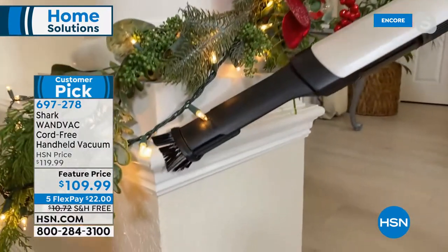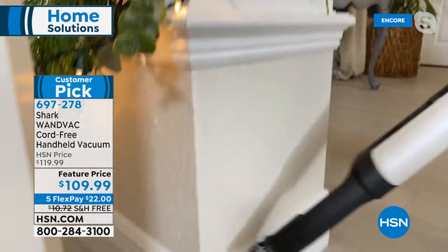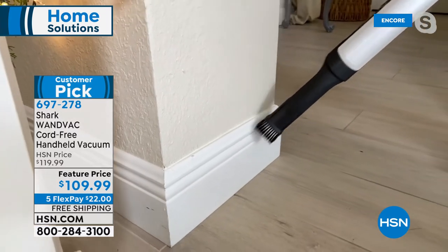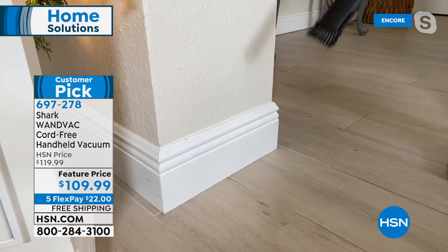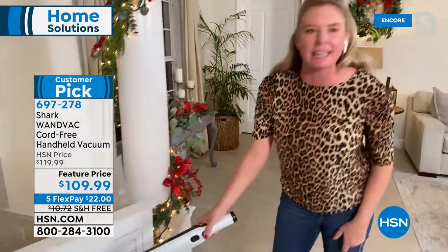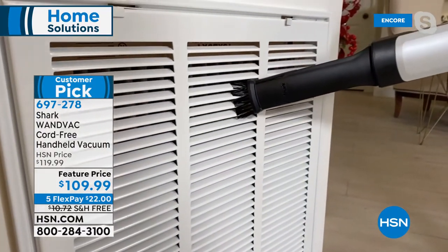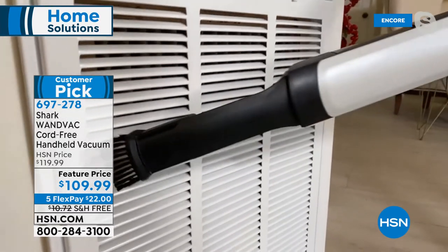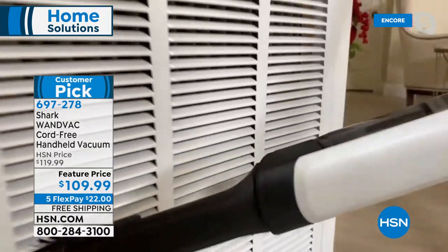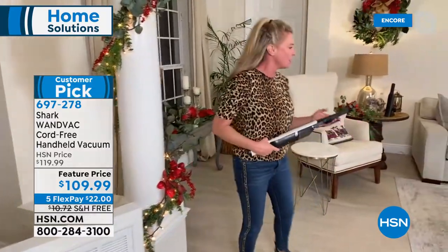Think about your crown molding, your baseboards, your chair rails. The fact that that little duster brush is loosening up all of that dust, and then the suction of the Shark is pulling it in instead of pushing things around. How many times have you sat down on your couch and looked up at your AC vent or heater vent and seen all the dust accumulating there? Look at how this little dusting brush is able to get in there and vacuum up the messes. It really is a game changer.